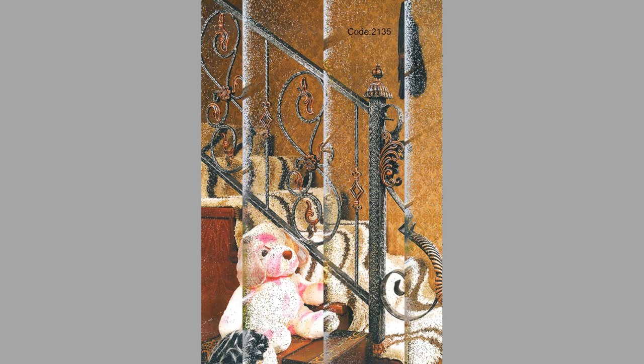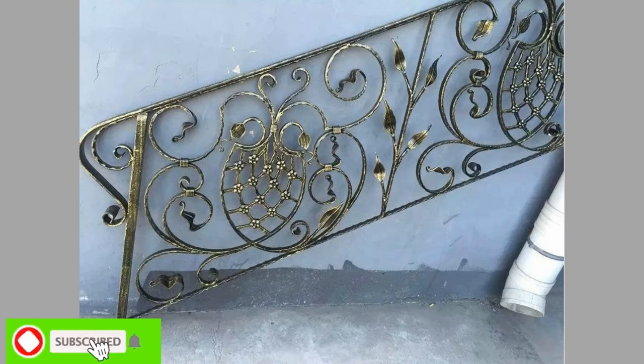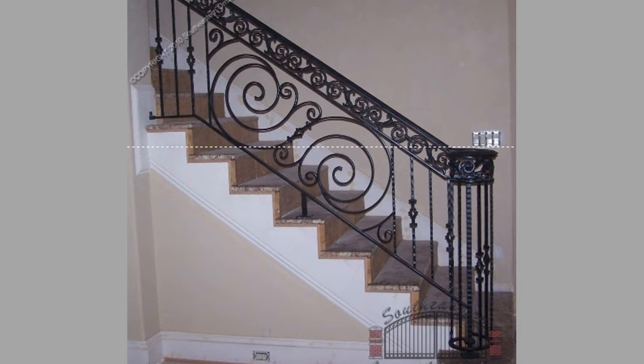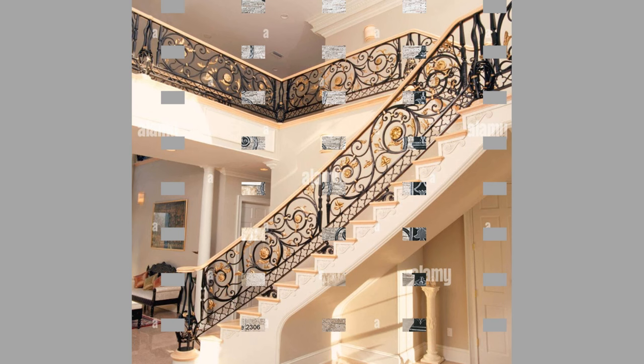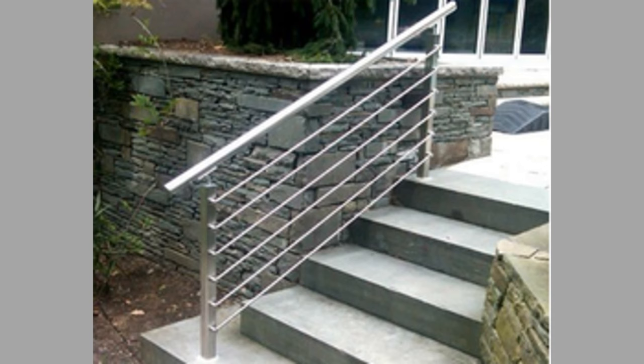Front Porch Rail Stair Railing: First impressions matter. If you want to make your home stand out, there is nothing quite like a high-quality, elegant railing system to elevate the look of the entryway to your home. Many brilliant exterior stair railing ideas start with your front porch. There are several front porch stair railing ideas for maximizing curb appeal.